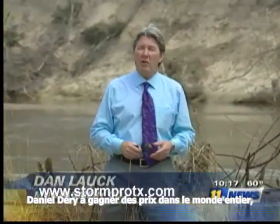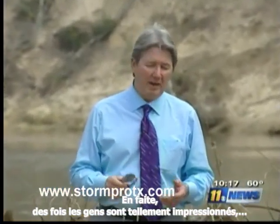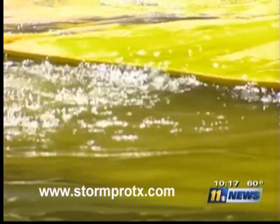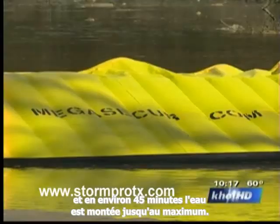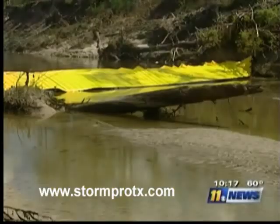Daniel Derry has won awards all around the world at conventions for inventors of new technology. In fact, sometimes they're so impressed, they applaud. For this demonstration, they brought a 38-inch wall, and in about 45 minutes, the rising water was nearing the top. "We can do up to two meters in stock, but we can go up to five meters." That's 18 feet.